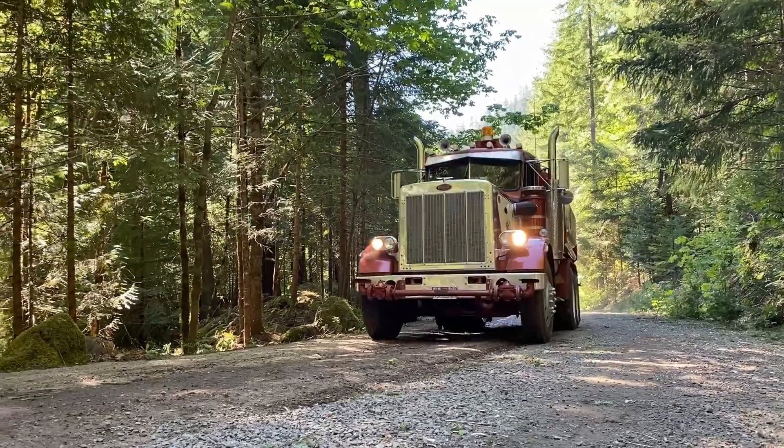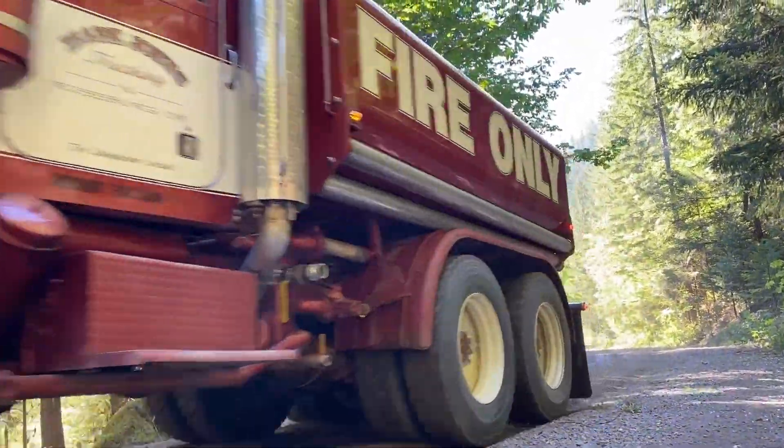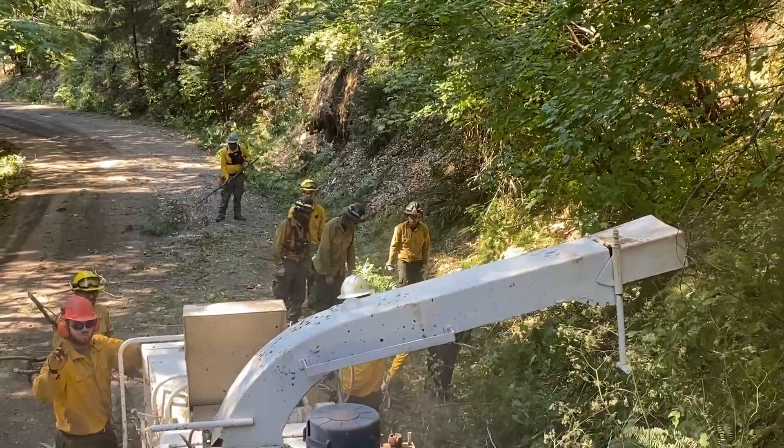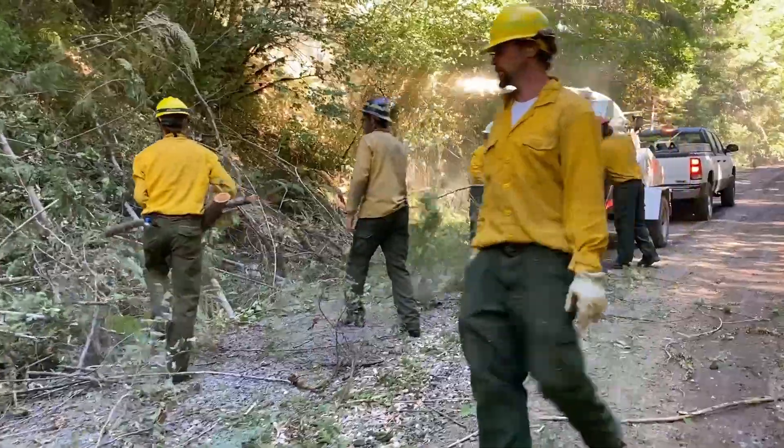Further out, in this case, are the forest roads to the south, west, and north of the fire. We're looking at places where we can be highly successful with the fire, have a high probability of success, with a minimum amount of risk to firefighters.